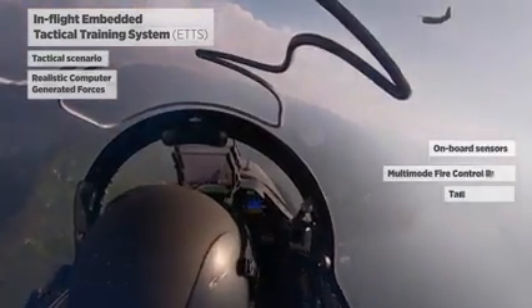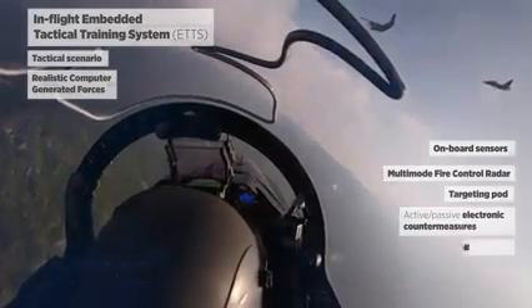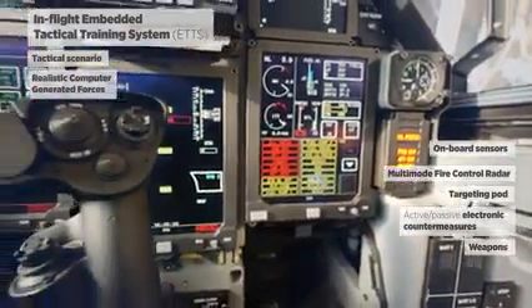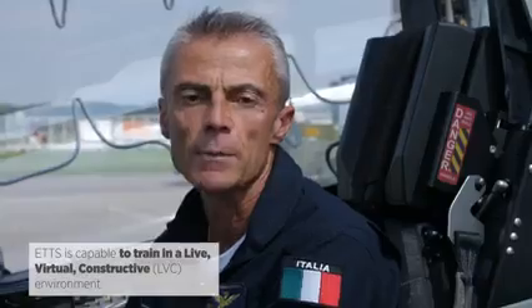Additional onboard capabilities include a targeting pod, electronic countermeasures both active and passive, and a wide variety of weapons including conventional and smart weapons with relevant symbology for delivery. ETTS is capable of training not only in a standalone environment but also in a live virtual constructive environment.